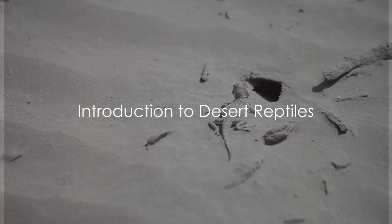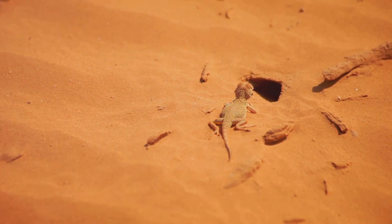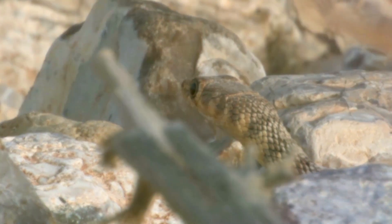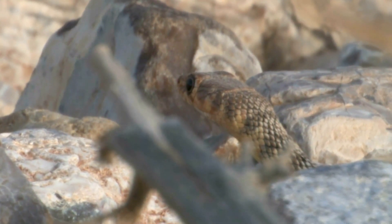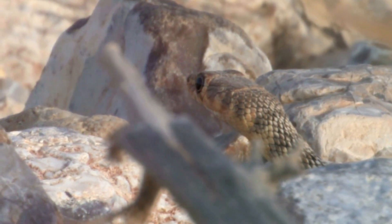Did you know that some of the most remarkable survivors on this planet are found slithering, crawling, and burrowing in the world's harshest deserts? Yes, we're talking about desert reptiles, the hardy and resilient creatures that have not only survived, but thrived in the most extreme conditions on Earth.